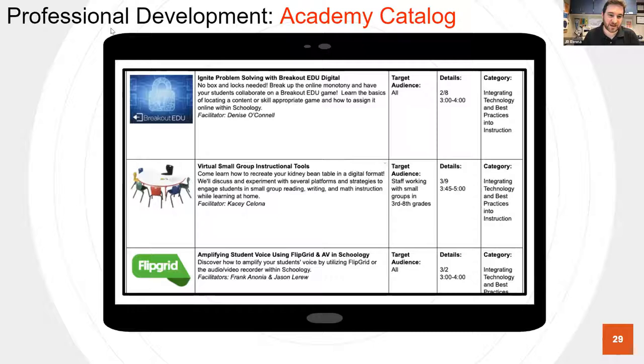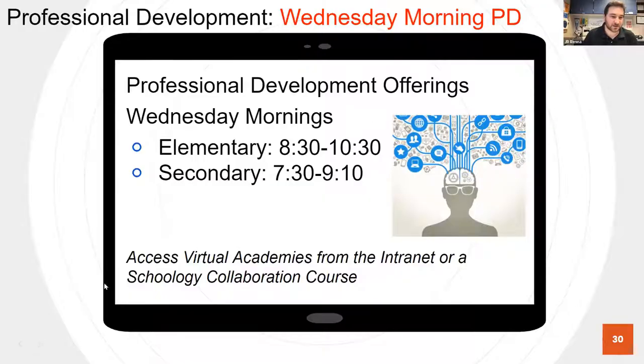Moving forward to our professional development offerings — having carved-out time over the summer for teachers to de-stress and decompress, we approached the summer with over 60 academies. Each was basically a one-hour session you signed up for for PD hours, led by some of our best and brightest teachers who are setting a great example and sharing their knowledge. It's peer-led and short and focused — not many academies longer than an hour. As we went through the fall, teachers started getting their feet about them and ready to dive in and learn more, and we've been happy with the attendance on our academy catalog this spring.